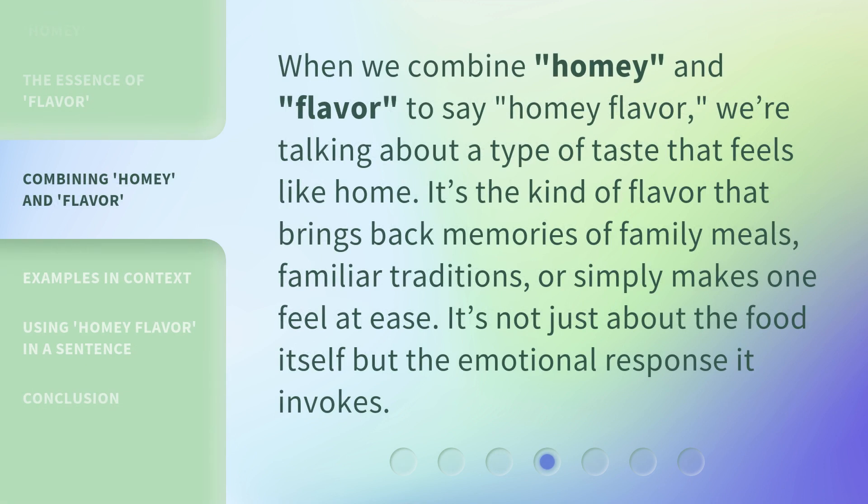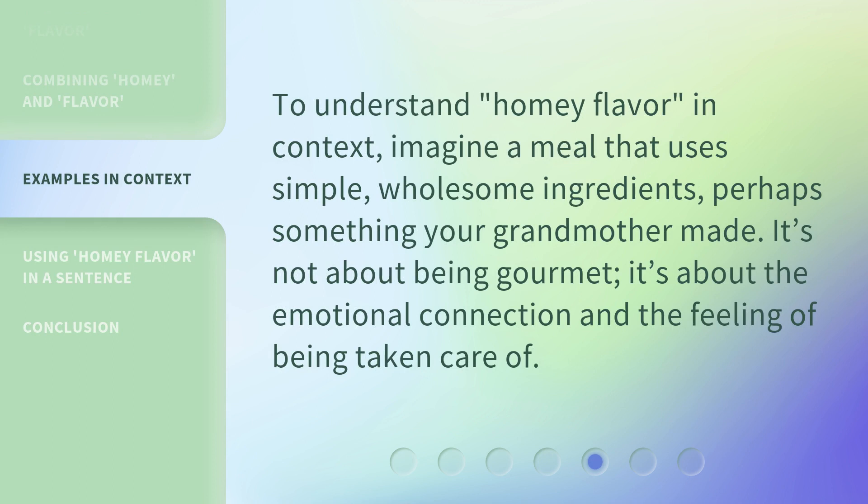When we combine homey and flavor to say homey flavor, we're talking about a type of taste that feels like home. It's the kind of flavor that brings back memories of family meals, familiar traditions, or simply makes one feel at ease — it's not just about the food itself, but the emotional response it invokes. To understand homey flavor in context, imagine a meal that uses simple, wholesome ingredients, perhaps something your grandmother made. It's not about being gourmet; it's about the emotional connection and the feeling of being taken care of.